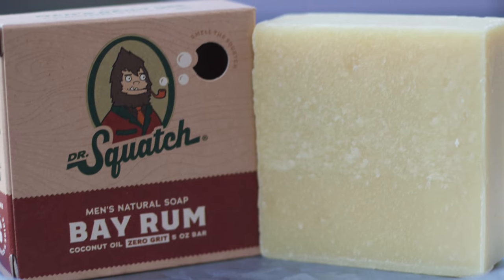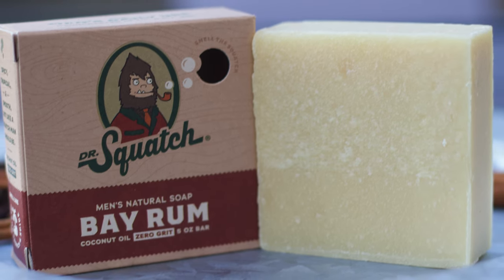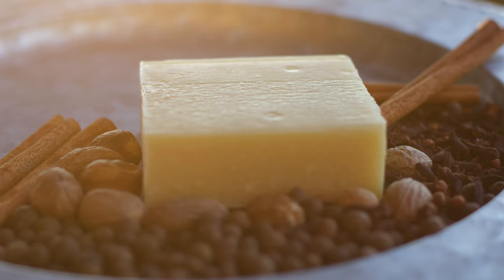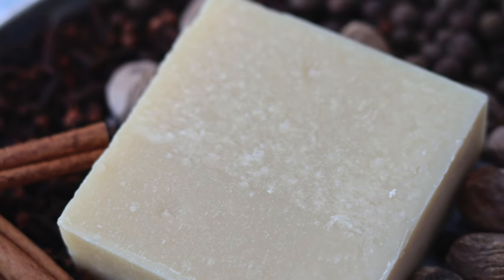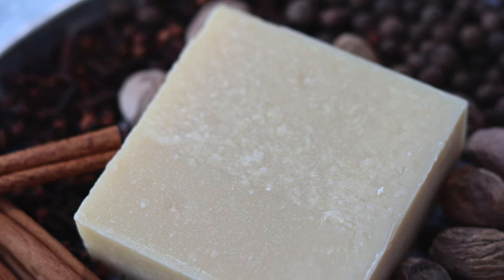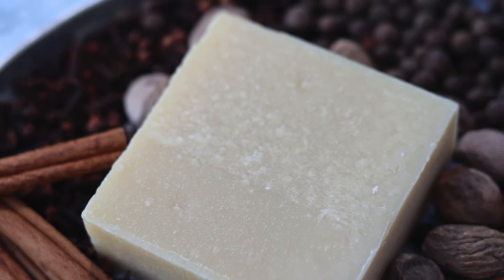The Bayrum is one of Squatch's most beloved scents and it's easy to smell why, but as with any good brick there's much more to it than just its scent. I think this bar is also the most affected by Squatch's more recent additions to mainstays, and we'll see how this pirate brick holds up.